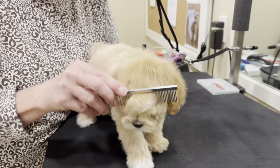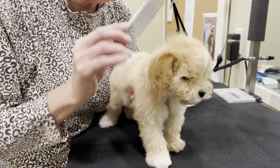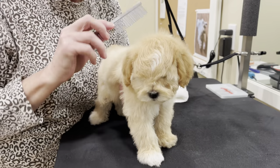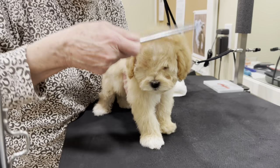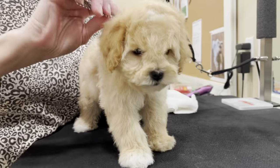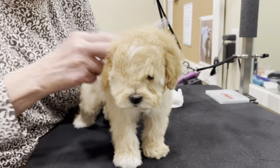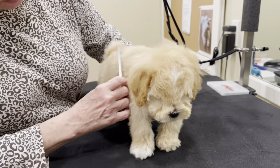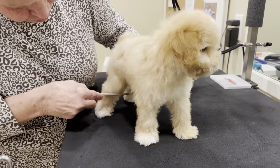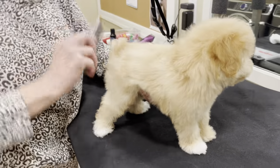I like to brush forward on the head — particularly for the schnauzer clip, you want the brow to be forward so you can clip it and it's not sticking up. Or if you're doing a teddy bear, you want the head to be nice and full for that round teddy bear look. So it's important to comb or brush forward. You want to make sure the legs are nice and full — you don't want skinny legs on a schnauzer.